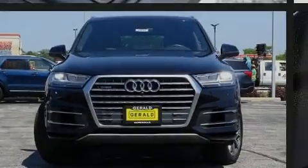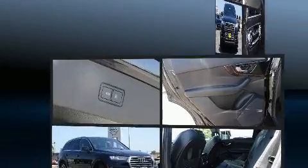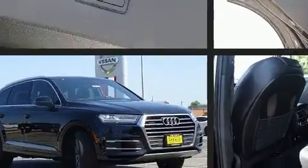Familiarize yourself with the 2019 Audi Q7. With less than 20,000 miles on the odometer, this four-door sport utility vehicle prioritizes comfort, safety, and convenience.